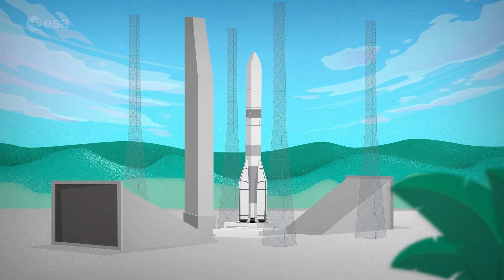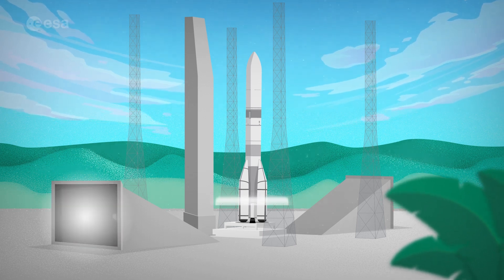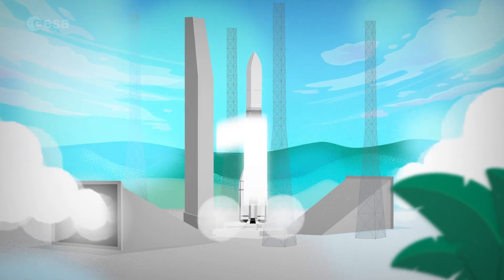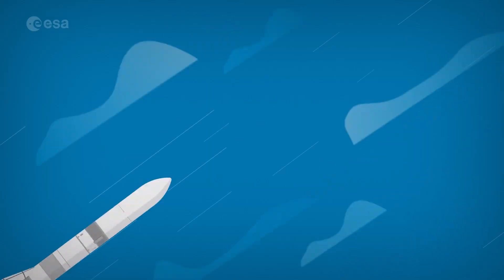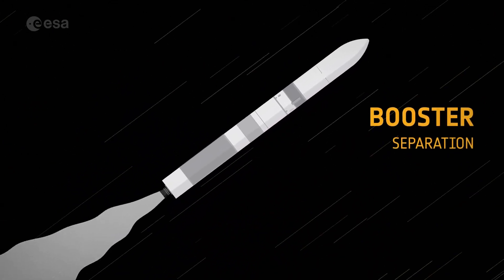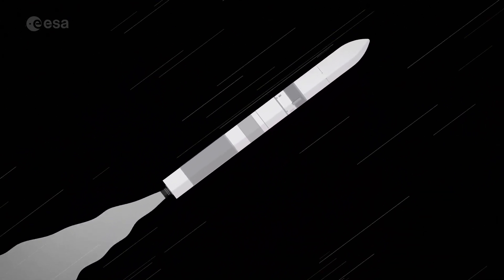From ignition to orbit takes just eight minutes. Five, four, three, two, one — lift off. The solid fuel boosters burn fast and separate first, making Ariane 6 lighter and the voyage to space easier.